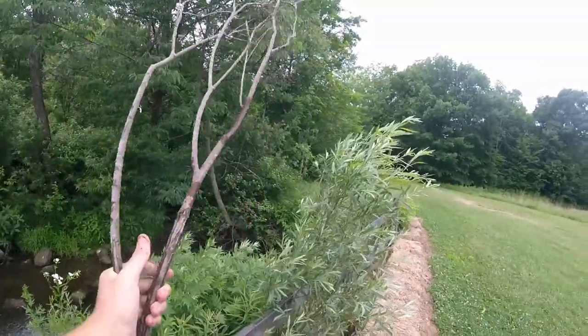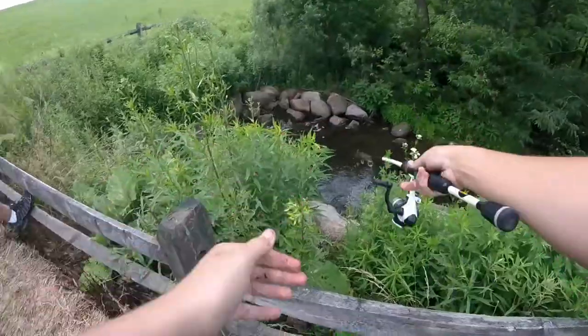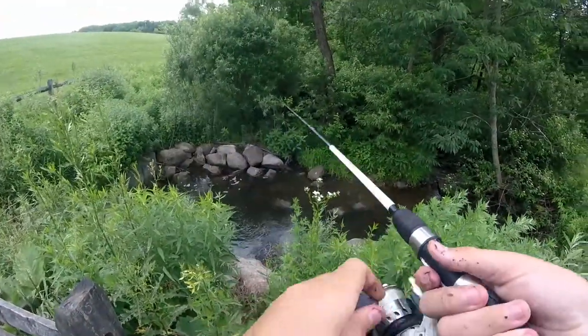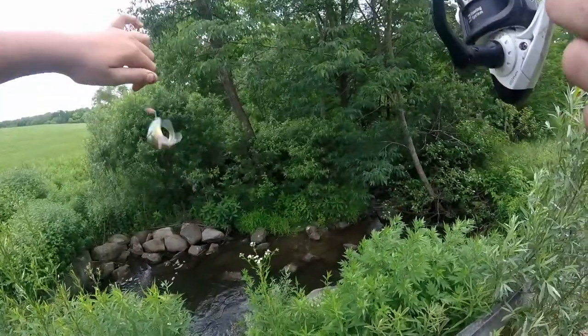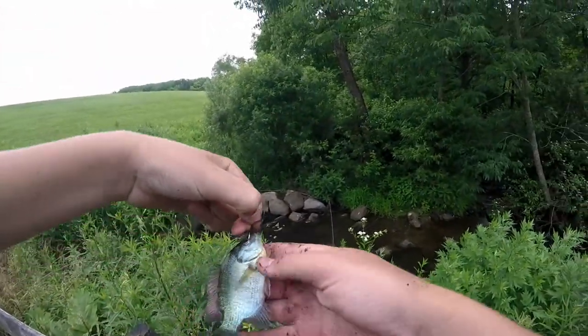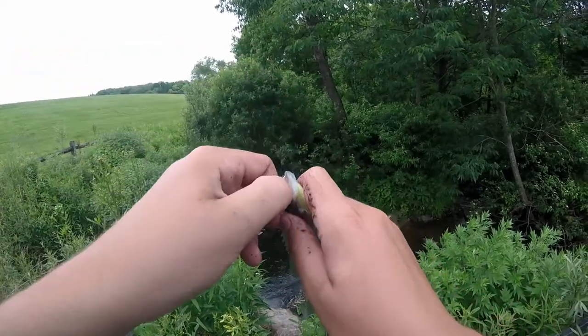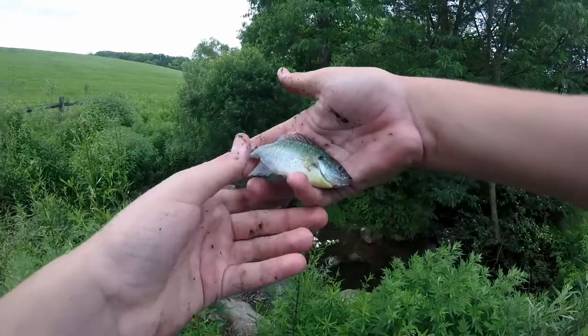I think this is my personal best out of this lake. Very small but has some pretty cool colors.